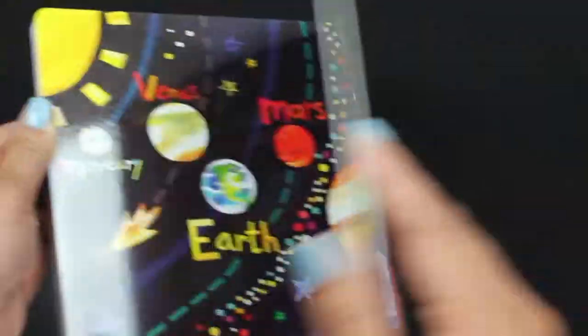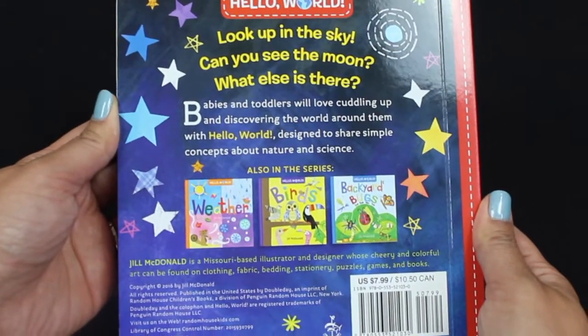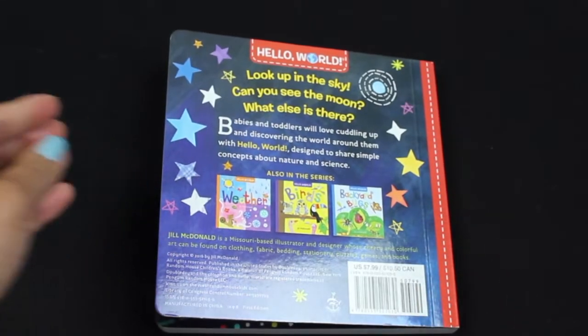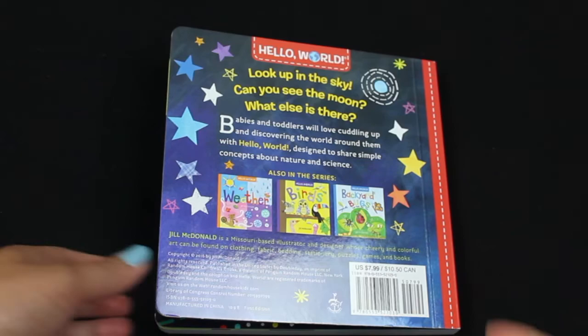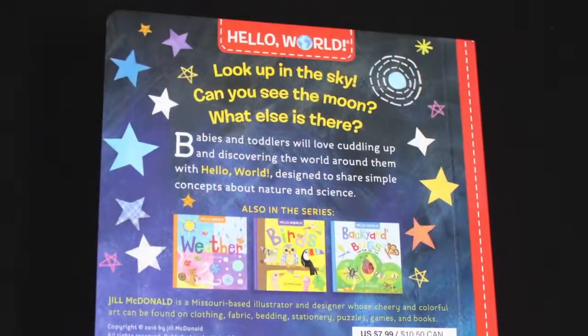Great job, kids! I hope you liked reading about the solar system and all these different planets. Please like this video and subscribe to Storyville Kids. Let us know in the comments what book you'd like to see next. Thanks again, kids. Bye!